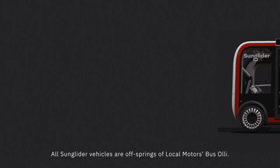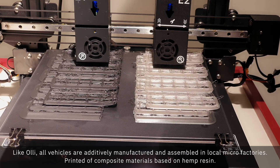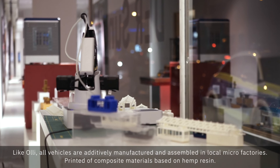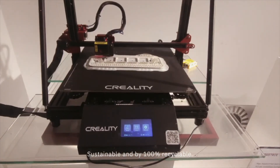All Sun Glider vehicles are offshoots of the Local Motors bus Oli. Like Oli, all vehicles are additively manufactured and assembled in local micro factories, printed from composite materials based on hemp resin — sustainable and 100% recyclable.